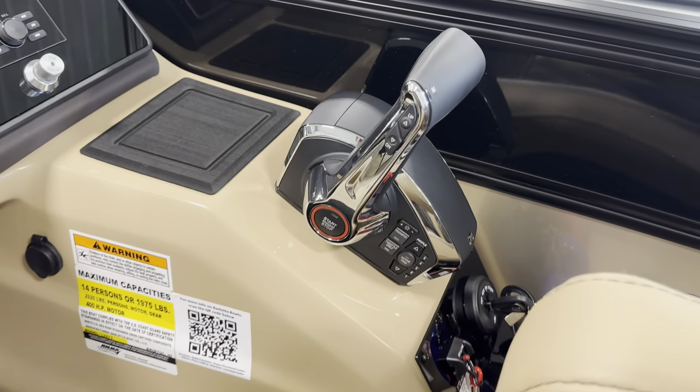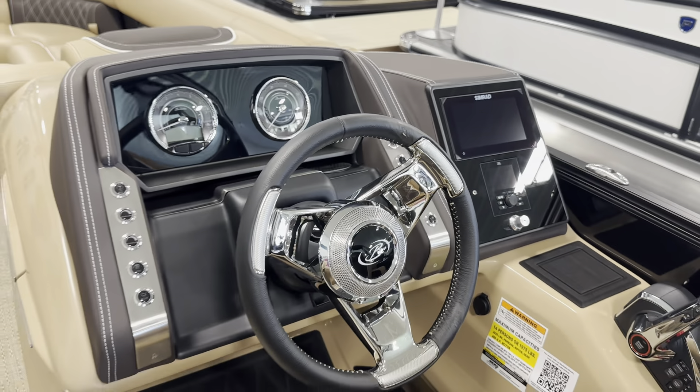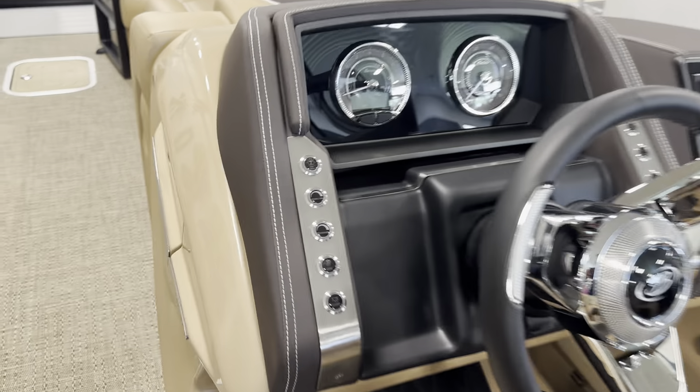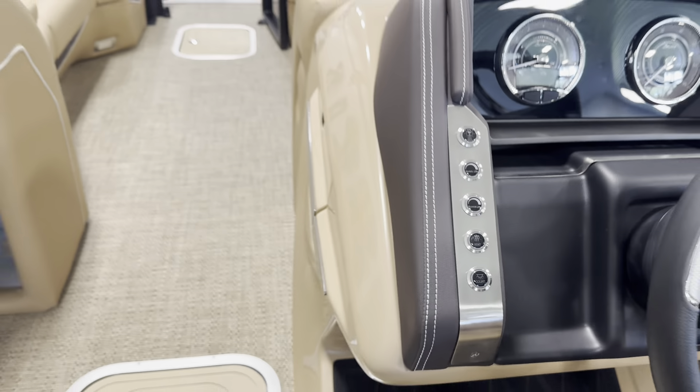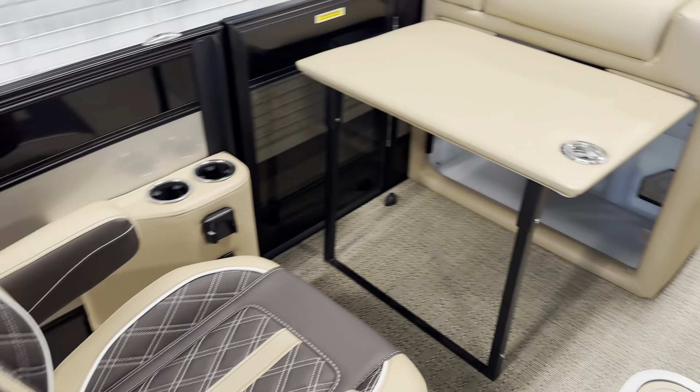DTS throttle, so no cables — extremely easy to operate. Some easy-to-use buttons for all your lighting and options. This does have the flip-up table.